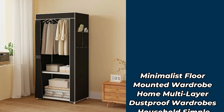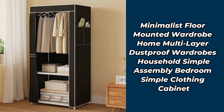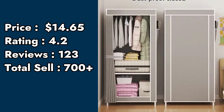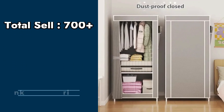Product number 5: minimalist floor mounted wardrobe home, multi-layer dustproof wardrobes, household simple assembly bedroom, simple clothing cabinet. Price: $14.65. Rating: 4.2. Customer reviews: 123. Total sell: 700 plus.